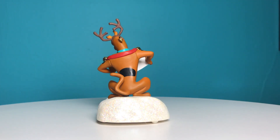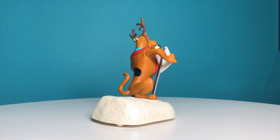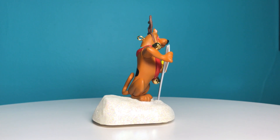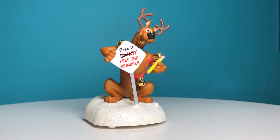I'm Nikki Blake from ScoobyAddix.com and today we're going to take a closer look at the Reindeer in Disguise ornament. The Reindeer in Disguise ornament by Hallmark features Scooby-Doo wearing antlers on his head, bells around his neck, along with his collar and dog tag, standing next to a sign that he edited to say 'please feed the reindeer.'